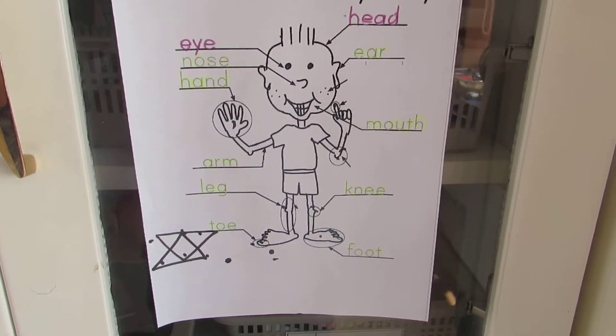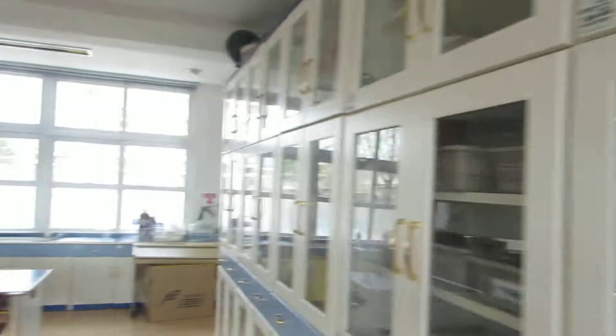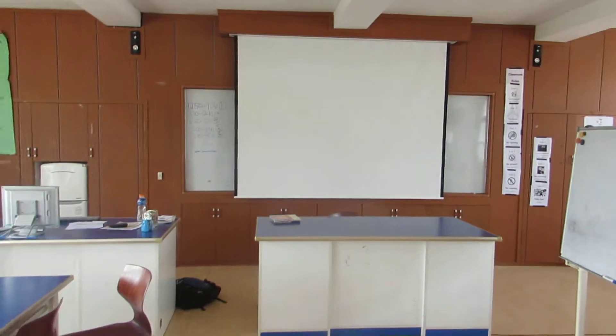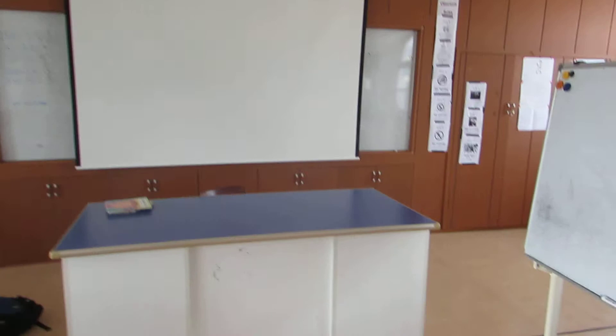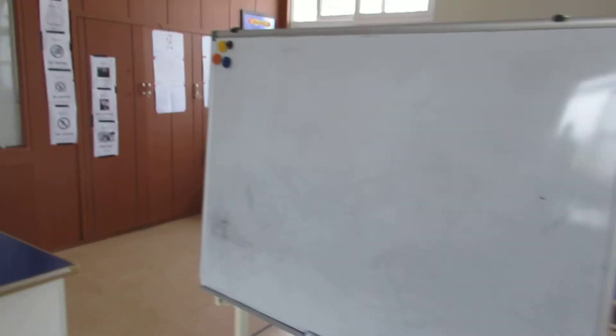I usually use this back wall to have different English-related things. These were the worksheets they did — this is second grade. The students usually sit at this table here. I have my projector, the whiteboard, and this movable whiteboard — I usually use the movable one.